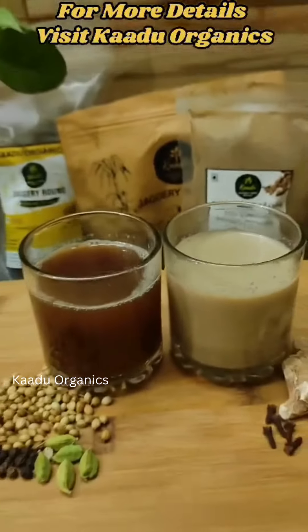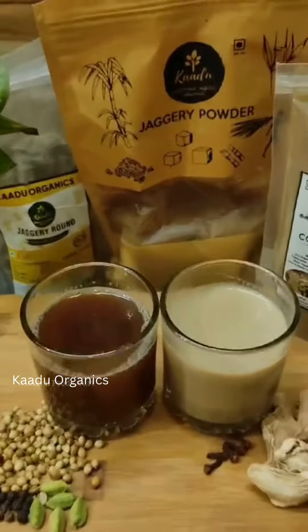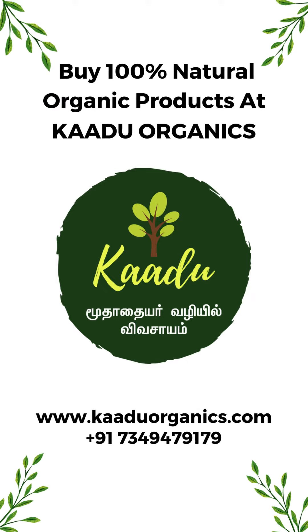In this rainy climate, please visit the products of Cado Organics. Thank you so much.